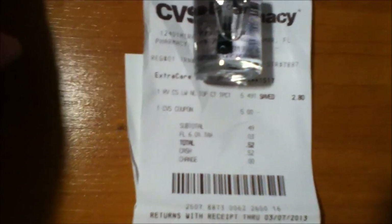Now this one was just a simple transaction — just a top coat. It was $5.49. I used a $5 ECB, so it was $0.52 out of pocket, and I ended up getting back a $2 ECB.